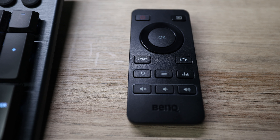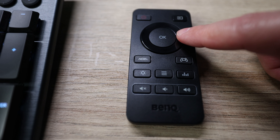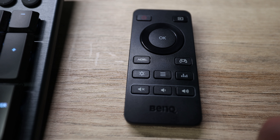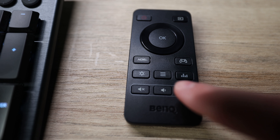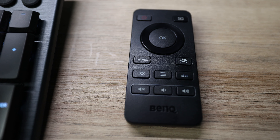It also comes with a remote, which has a Source button, an OK button with directional ring, HDRi mode button, a Game Mode button that lets you switch between three game mode presets, Brightness, Quick Menu, an Audio button to change sound presets, Mute, Volume Down, and Volume Up. It comes in handy when switching between my Mac and PS5 so I don't have to reach under the monitor.